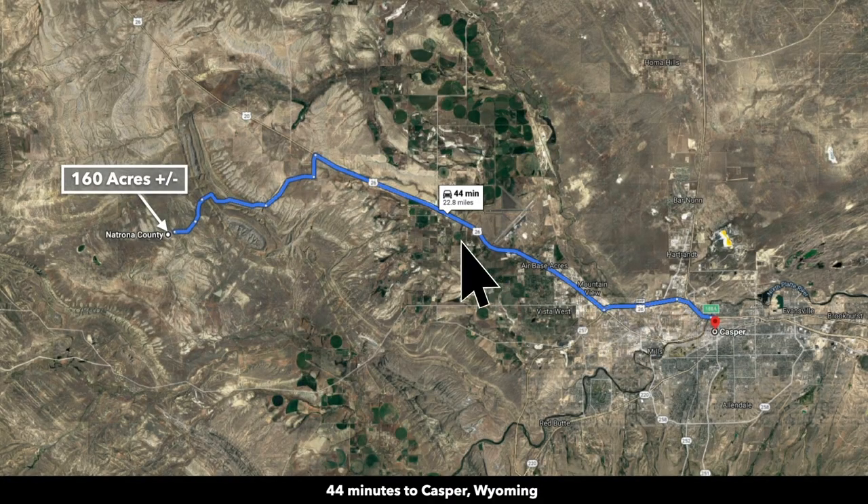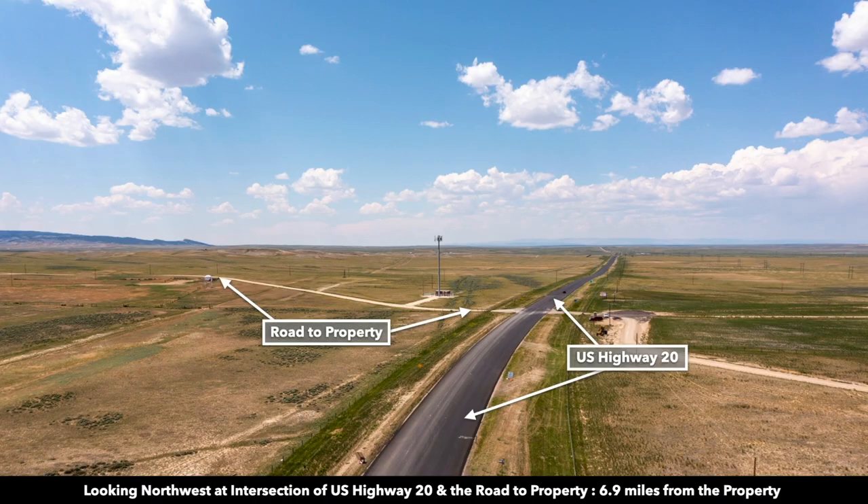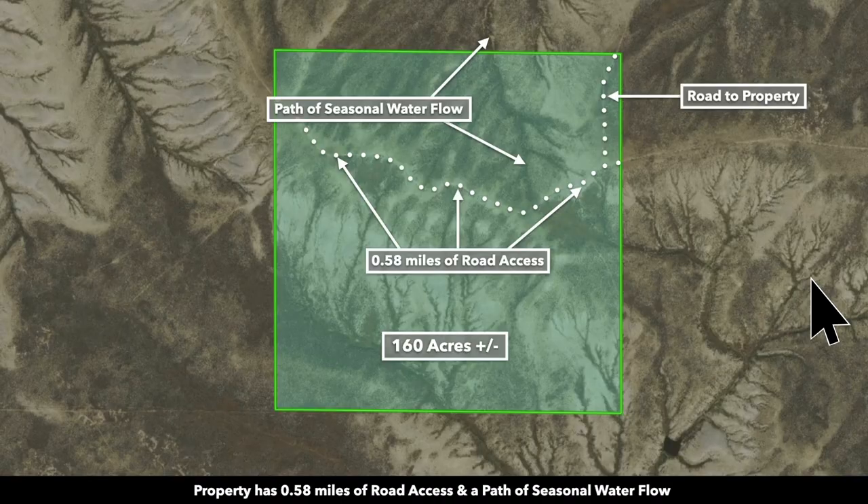You're going to take Highway 20 west out of Casper, and this is the dirt road from Highway 20 to the property. It's roughly about seven miles along those dirt roads from Highway 20 to the property. Here's the intersection of Highway 20 and that dirt road that you take south to the property.